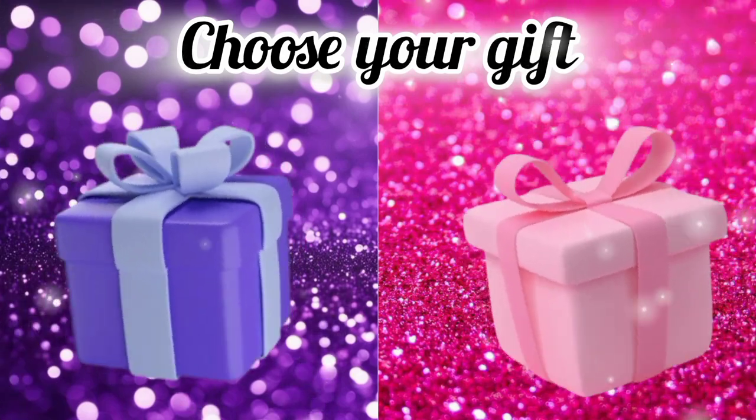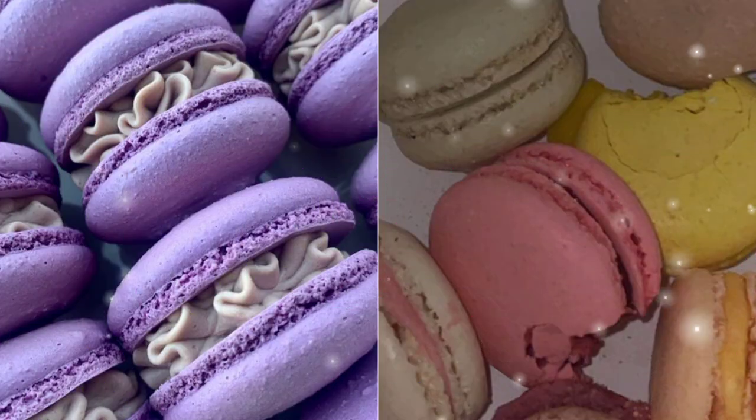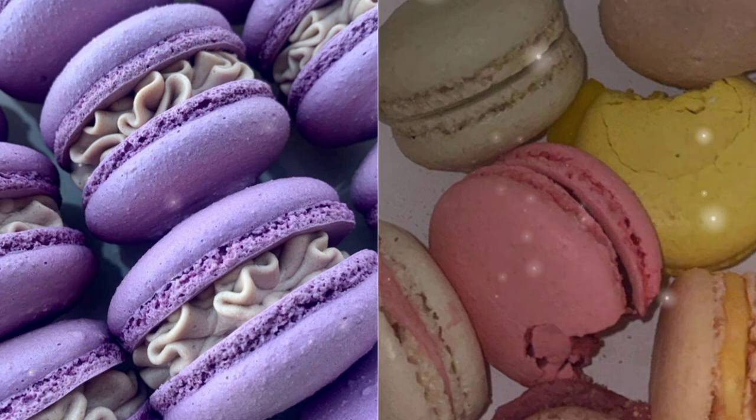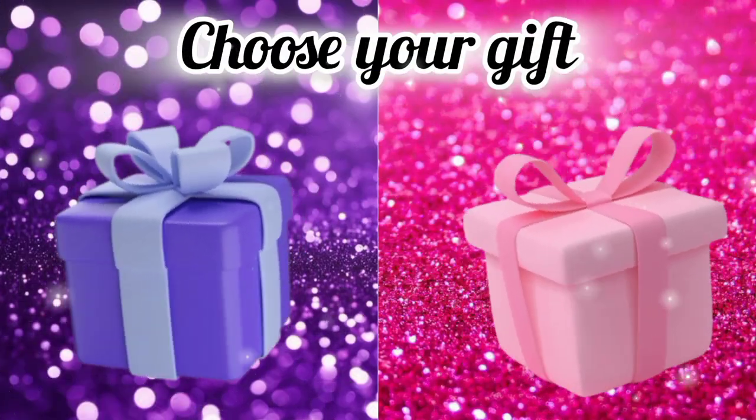Choose your favorite gift box and see your macarons. Choose your gift box and see your birthday cake.